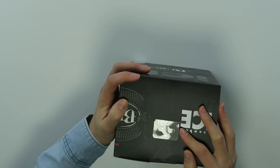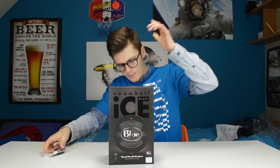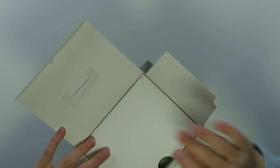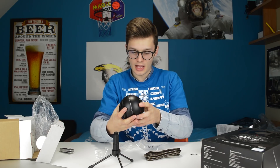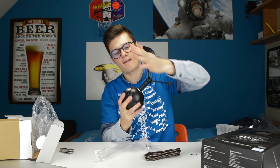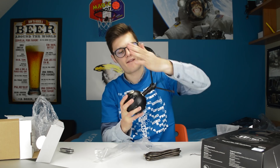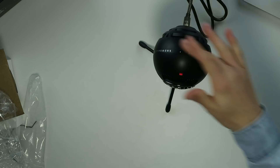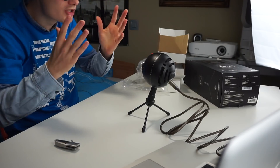Last thing — I saved the best for last. This is the Yeti Snowball Ice in black. It's a plug-and-play USB microphone especially for Skype or even YouTube videos. It just looks stunning — it's heavy and it's way smaller than I expected. This is a test on the Snowball Ice matte black microphone. It looks amazing.